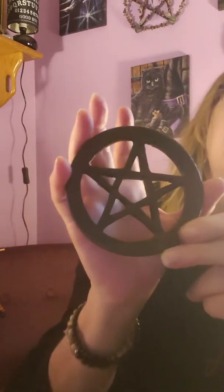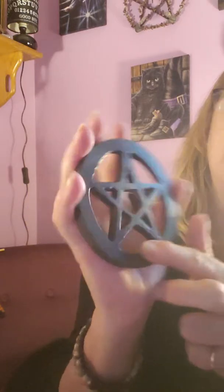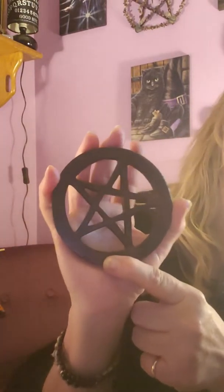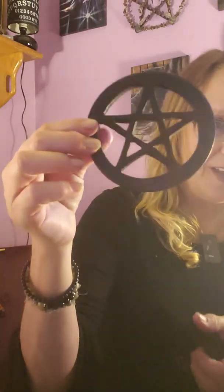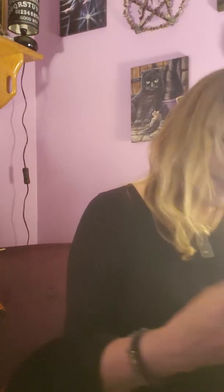We got some incense — about eight sticks. I like this: it's a black velvet bag with a rune symbol on it. Let's see what's in here — oh, very nice! It's a wooden, dark wood altar tile. That is cool. I like that; it definitely stands for the element of Earth. That's really nice for your altar.